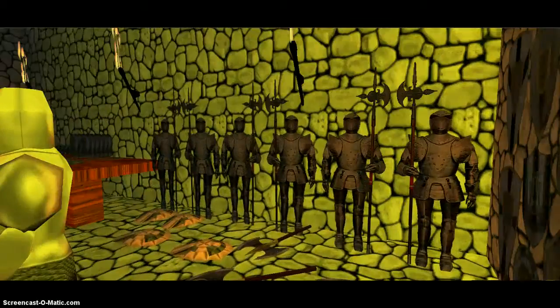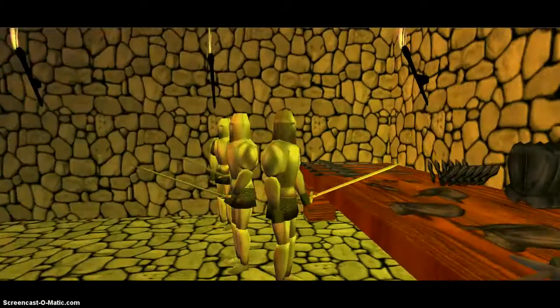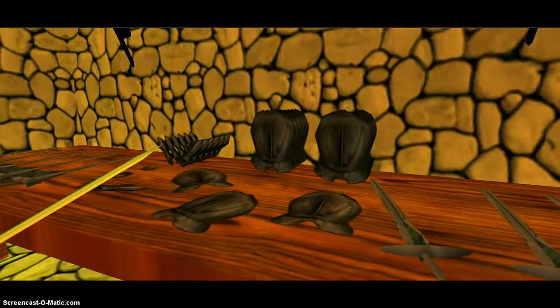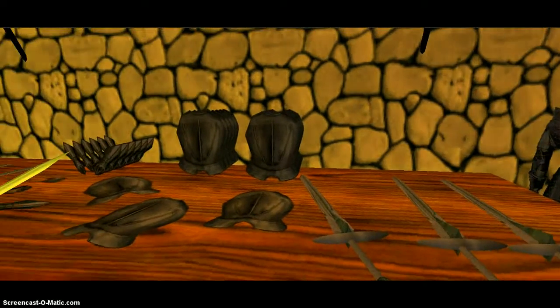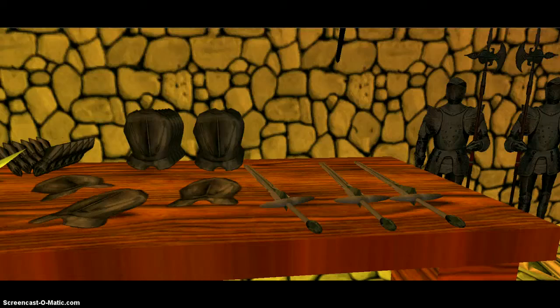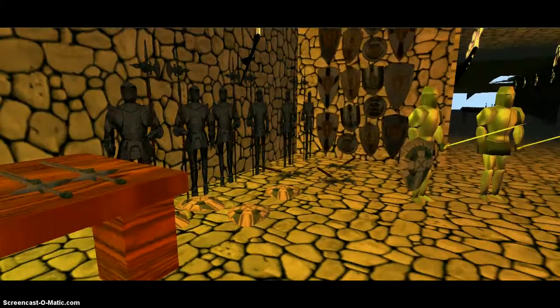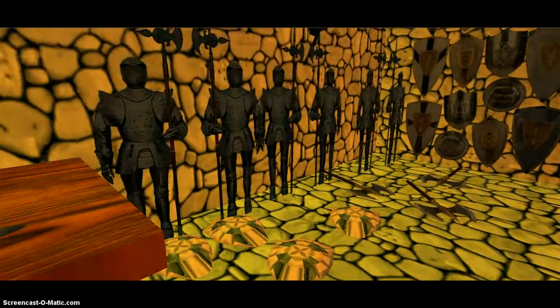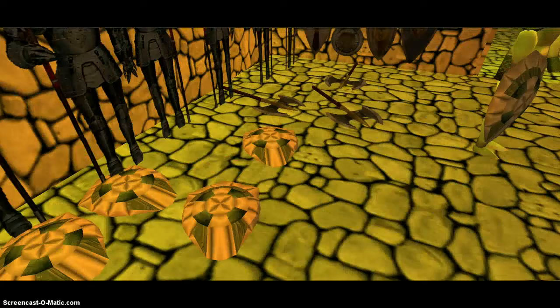Over here is the armory with all the different weapons. This table has swords, breastplates, arms or handcuffs, shields, armor suits, more shields and axes.